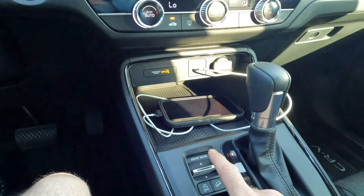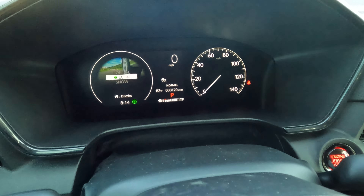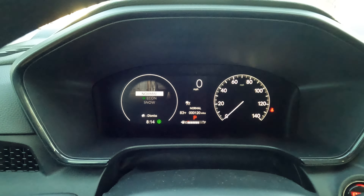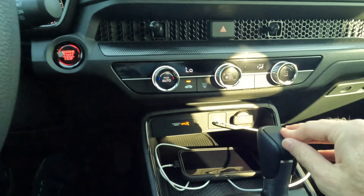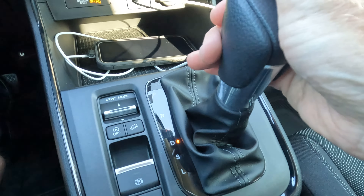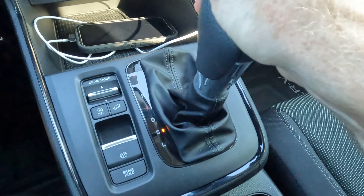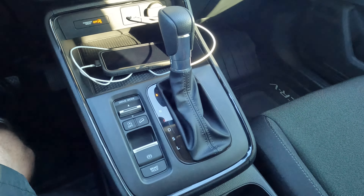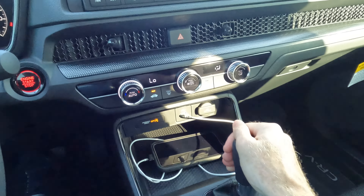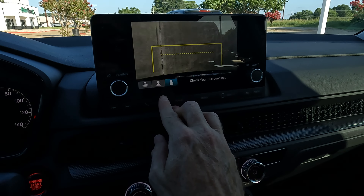You do have multiple driving modes — your drive mode selector right here shows normal, eco, and snow. You might notice there doesn't seem to be a sport mode, but there is one — you go into sport with the shifter. You have drive, S for sport, and L for low, which keeps the vehicle in low gear but still gives you all the horsepower and torque for low traction situations. You also have your multi-view rearview camera no matter the trim level.